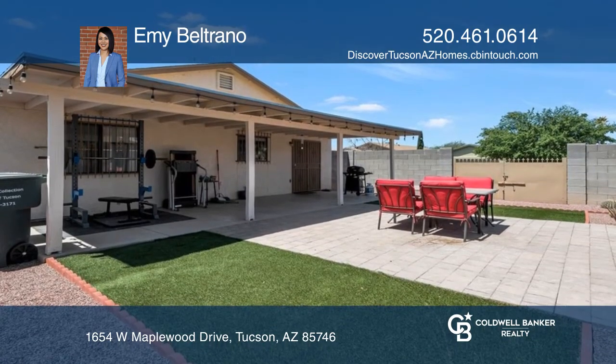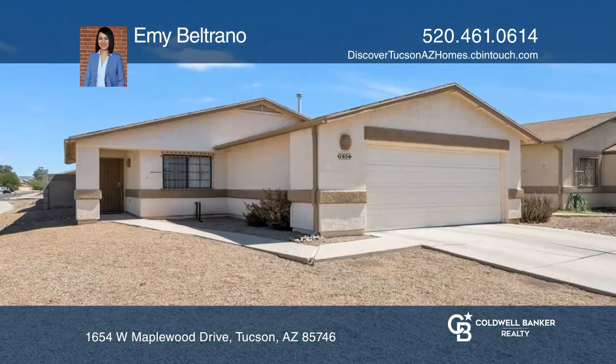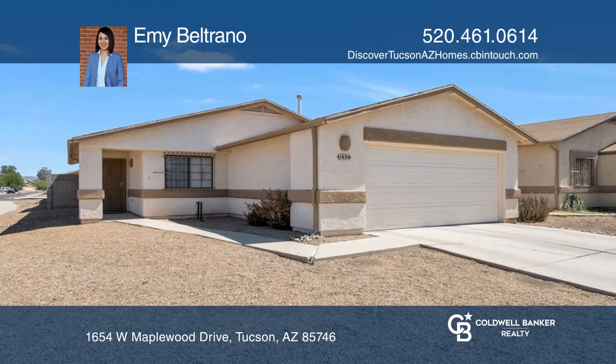The covered back porch has been extended with a drive-in gate. Low HOA. Plan a tour with Emmy Beltrano today.